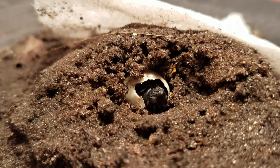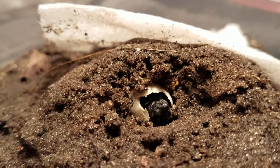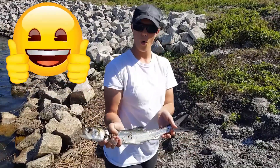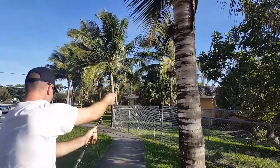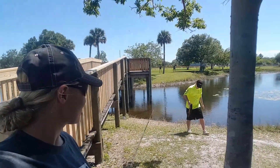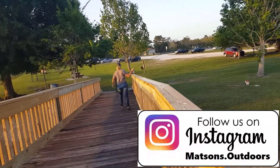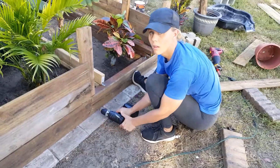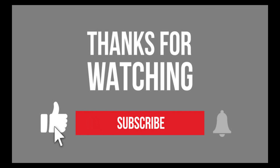I'll do an update in the morning to see if he has come out any more than what he is right now. I'll see you in the morning.